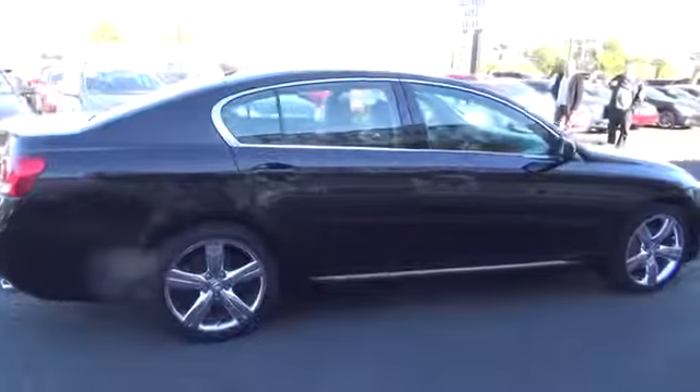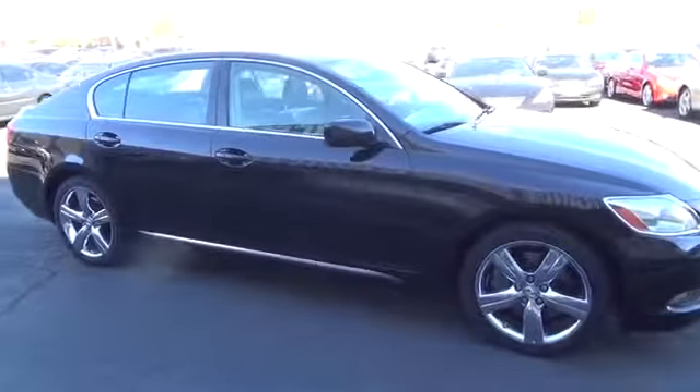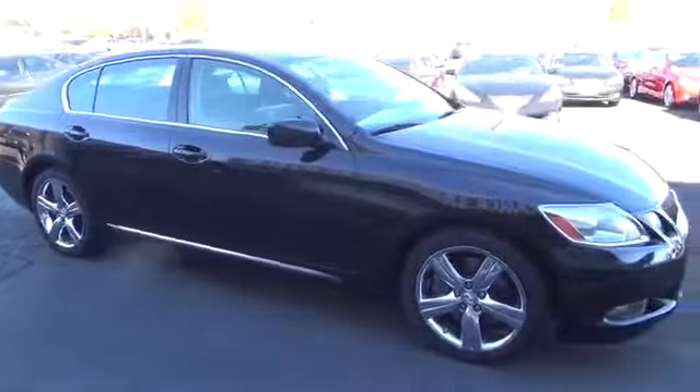This vehicle has less than 95,000 miles. Here are some of this vehicle's great options: CD changer, steering wheel audio controls, keyless entry, power passenger seat, stability control, traction control, and anti-lock braking system.